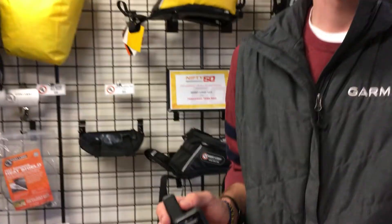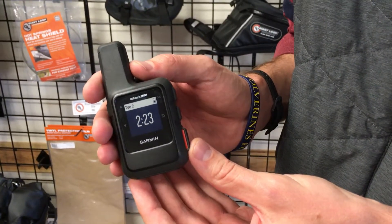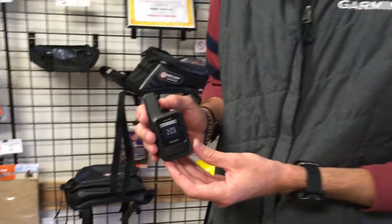We've got Mike here at the Giant Loop Adventure Shop. He's the Garmin trainer and he's running through the new Garmin Mini with us. Mike, can you tell us a little bit about the new Garmin Mini and how it would compare to the previous Explorer inReach version?